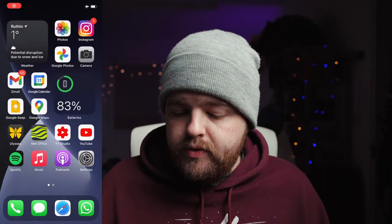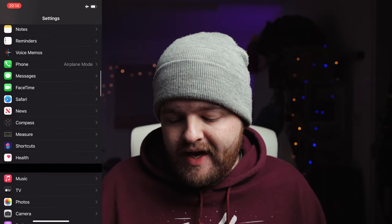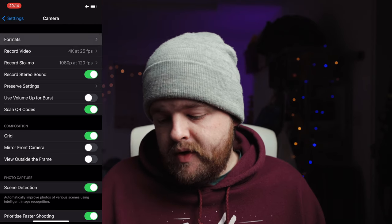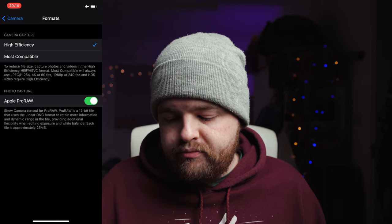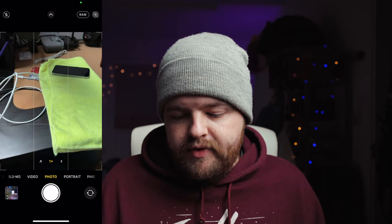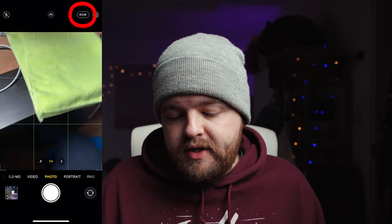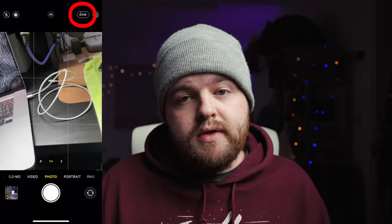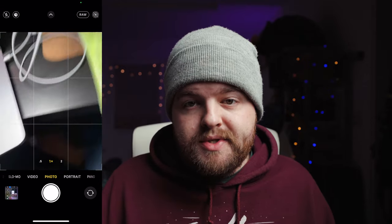Last month they finally released the camera update to allow Apple ProRAW. To enable it, go into your system settings, scroll quite a way down until you find Camera, and then right at the top where it says Formats, go in there and you'll see the toggle for Apple ProRAW. Once that's selected, going into the camera app you'll have the option at the top right for RAW. By default it'll be switched off with a line struck through it, so to enable it you need to switch it back on so there's no line through it.